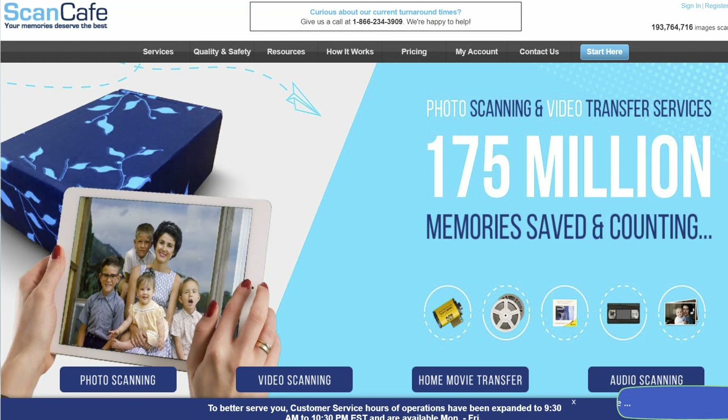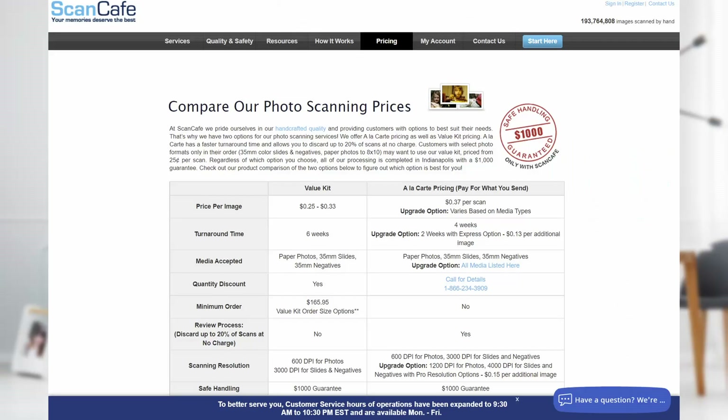Now the first thing you could do is farm it out. If you don't have an interchangeable lens camera, or you're busy and it's beyond you, there are companies that can help. ScanCafe.com is a good example — they'll do this for you. You box up the slides and send them off. At the time this video is made, it's 37 cents a slide to have them transferred into digital files.